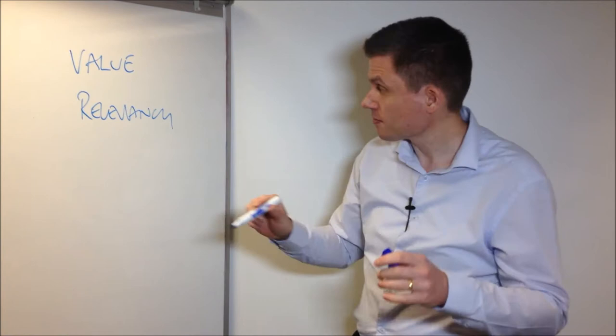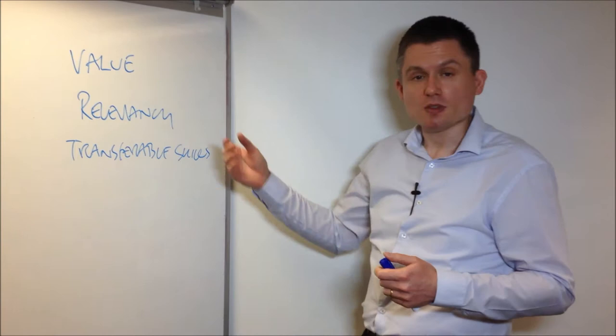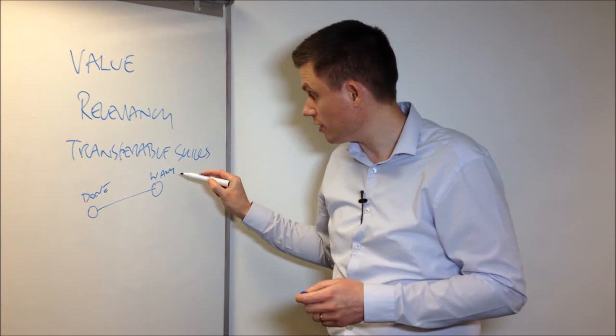Unless you start to look at the transferable skills. The transferable skills are the specific things that you gained whilst attending that program, or the particular skills that you attained whilst in a particular job and how they can transfer to this environment. Essentially, what you're looking to do is to join up the dots between what you've done and what you want to do.